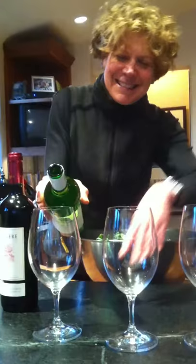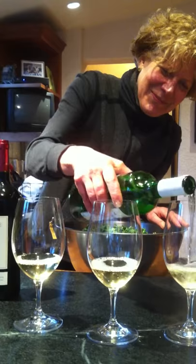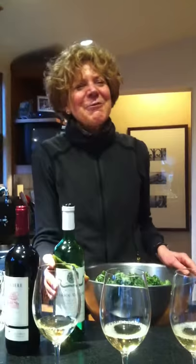I'm going to pour it. Can I pour it for everyone to taste? Absolutely. Why four glasses? There's four people here. What's with the cucumber?